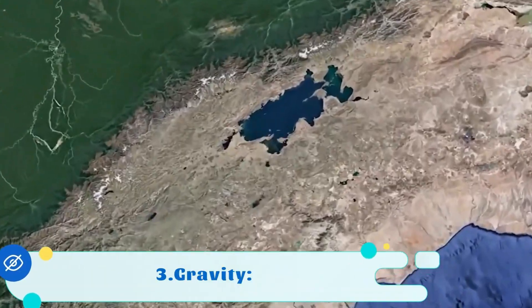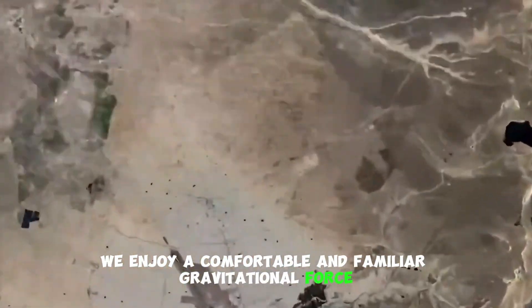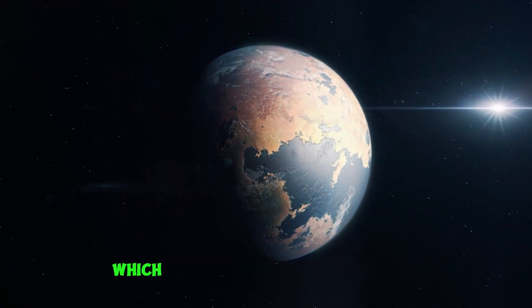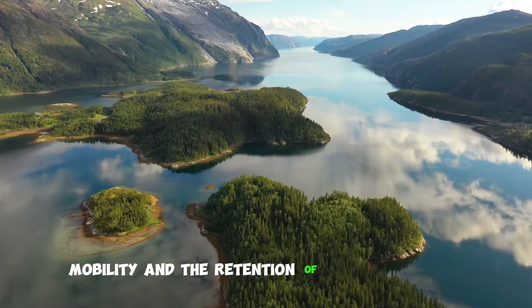3. Gravity. Earth enjoys a comfortable and familiar gravitational force of approximately 9.81 m/s², which is crucial for our daily lives, mobility, and the retention of our atmosphere.